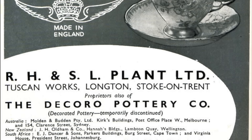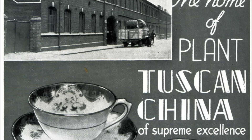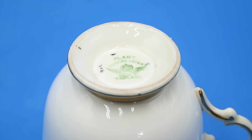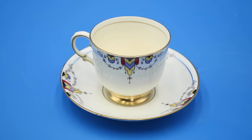Plant Tuscan China was manufactured by R.H. and S.L. Plant Limited, which was founded in 1898 in Longton, Staffordshire — today part of Stoke-on-Trent — by brothers Richard and Simon Plant. I wasn't able to determine the exact pattern or manufacturing date for this particular piece, but based on the form of the stamp on the bottom, this was likely made after 1936. The Tuscan China plant continued to operate independently until 2014, when it was acquired by the legendary Wedgwood Group and renamed Royal Tuscan.